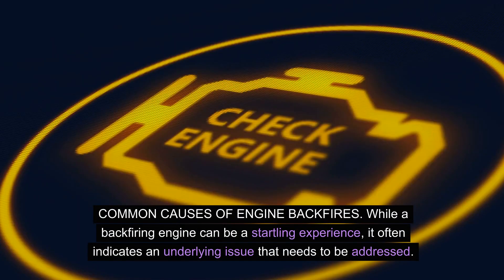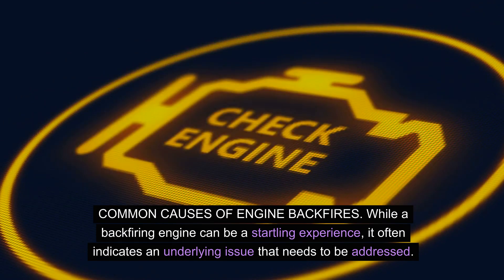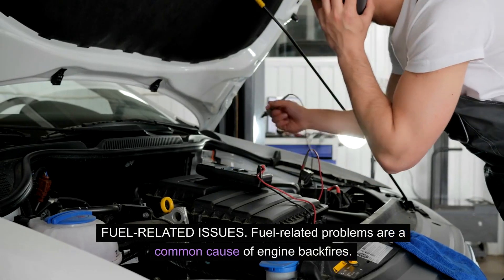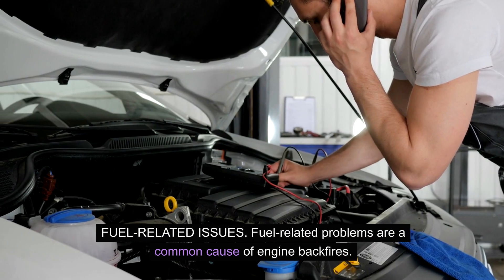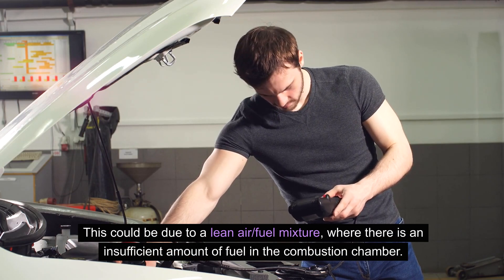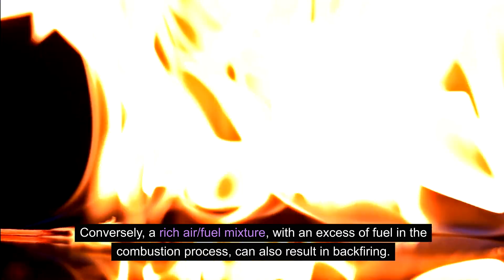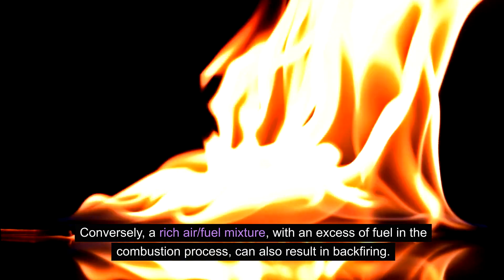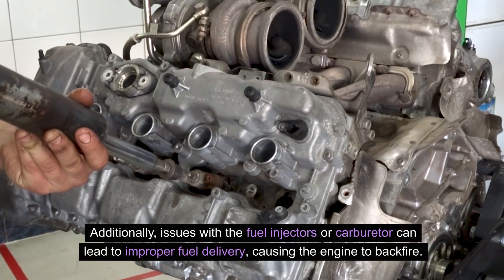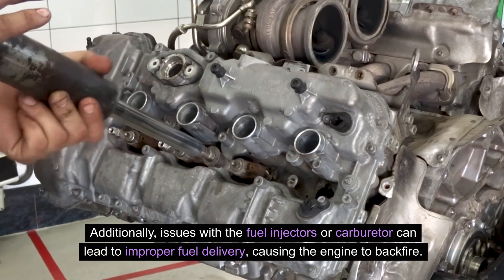Engine backfires can stem from various factors, such as fuel-related issues, ignition-related problems, and exhaust-related concerns. Fuel-related problems are a common cause: a lean air-fuel mixture with insufficient fuel in the combustion chamber, or conversely a rich air-fuel mixture with excess fuel, can both result in backfiring. Additionally, issues with the fuel injectors or carburetor can lead to improper fuel delivery, causing the engine to backfire.